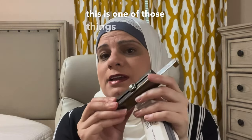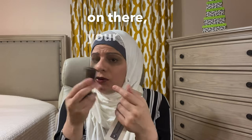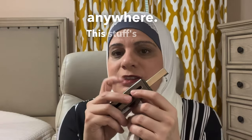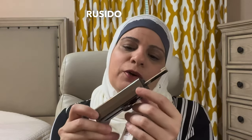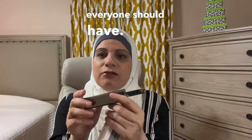In my opinion, this is one of those must-have things if you're going to an Airbnb, a hotel, even at home if you want a little extra reinforcement — your kids' dorm rooms, anywhere. This stuff is great. It's from Rosito, and they sent it to me. It definitely got me thinking about this, and it's something everyone should have.